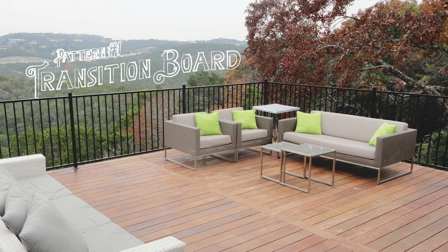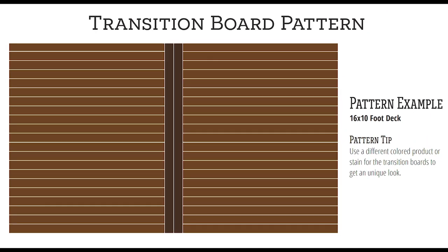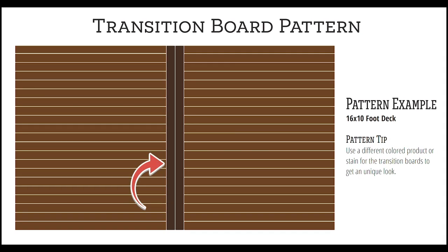Pattern number one: Transition Board. Want to keep it simple? Here's a subtle twist on the traditional deck pattern. By using a transition board running perpendicular to the rest of the deck, you can break up the monotony while using shorter length boards.